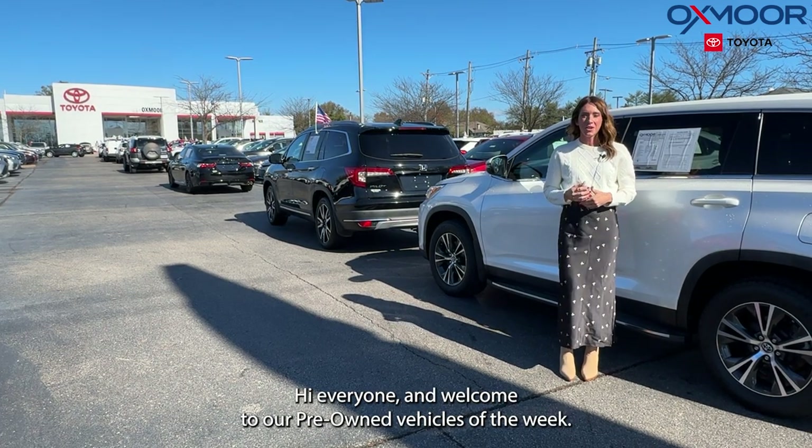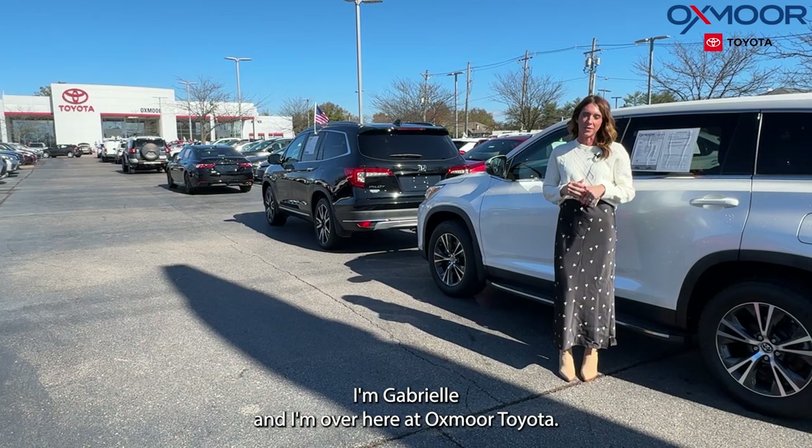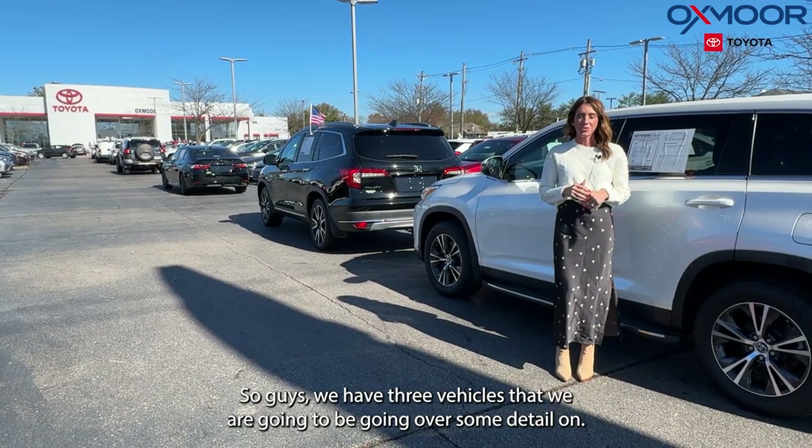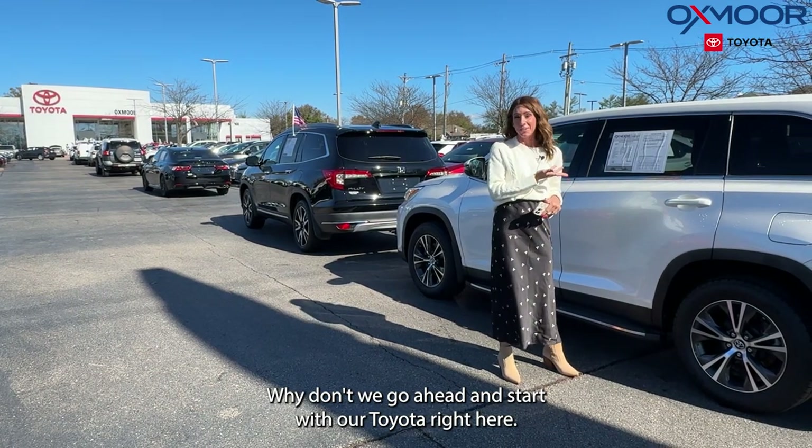Hi everyone, welcome to our pre-owned vehicles of the week. I'm Gabrielle and I'm over here at Oxmoor Toyota. So guys, we have three vehicles we are going to be going over some details on. Why don't we go ahead and start with the Toyota right here.